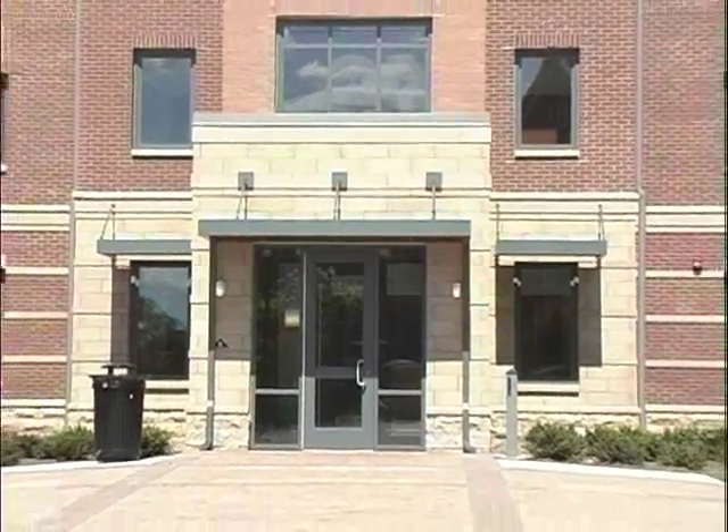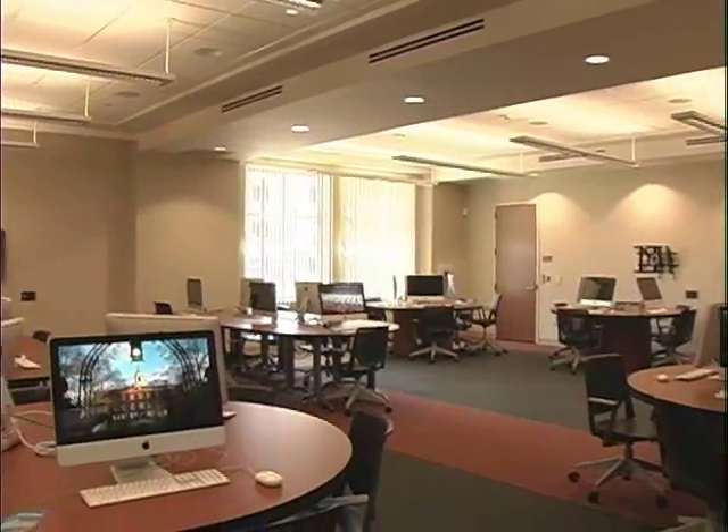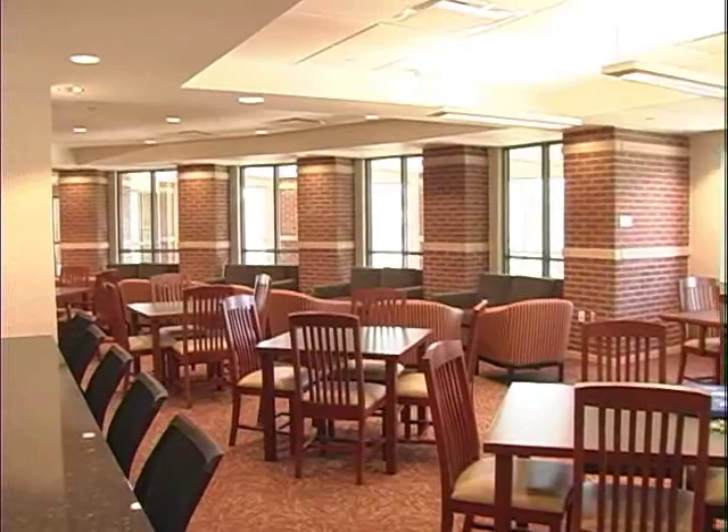Some of the amenities provided by Bess Hall include brand new computer labs, state-of-the-art technology, and great study and social lounges. It's a beautiful hall. It has a lot of resources. The most incredible thing is that it has the resources that students need outside of class to really do well and support what they're doing in the classroom.